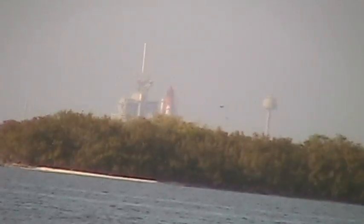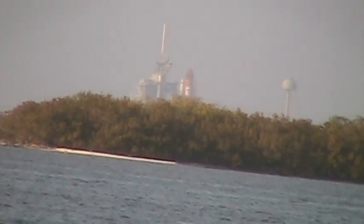Coming up, we're going to go for auto sequence start in 2 minutes 31 seconds. We're going to host it right now. We're going to go for auto sequence start. And we have a go for auto sequence start. Discovery's onboard computers have primary control of all the vehicle's critical functions.